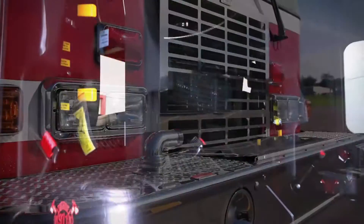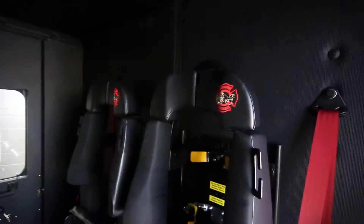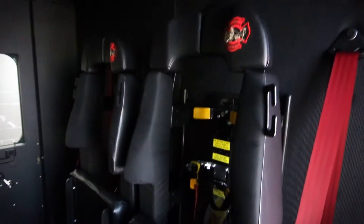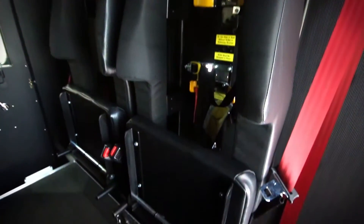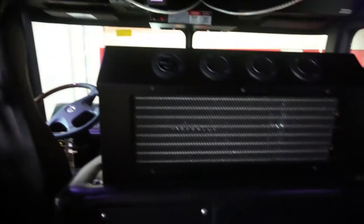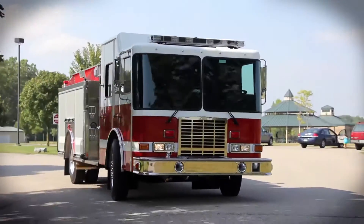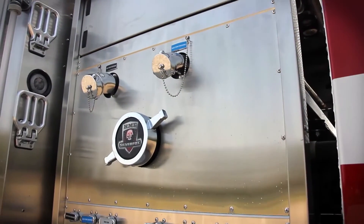The 96-inch cab with a 12-inch raised roof accommodates a crew of six. Inside the cab, you'll notice there is no fluid check hatch. Both of these apparatus feature HME's automatic fluid sensoring system, which provides fluid level status without opening the engine compartment.